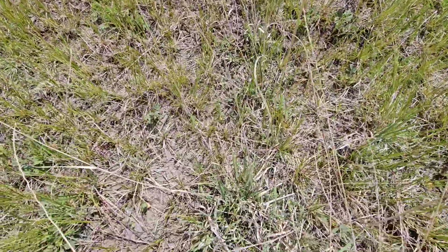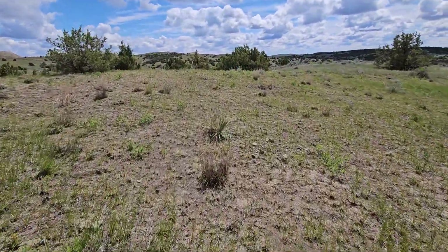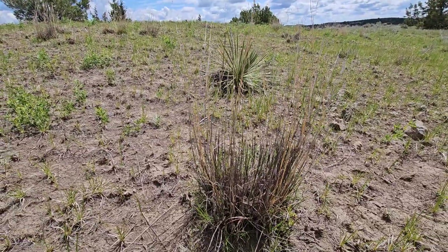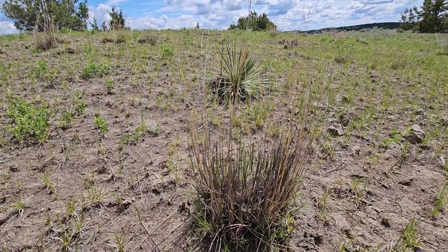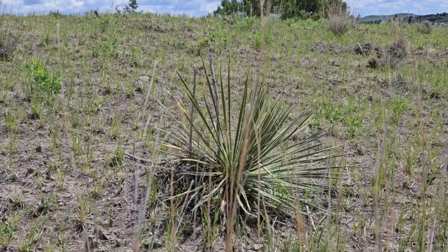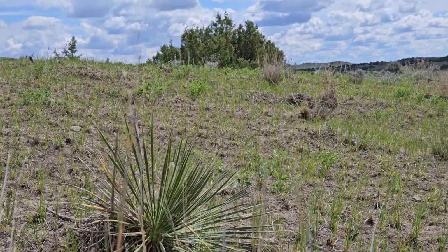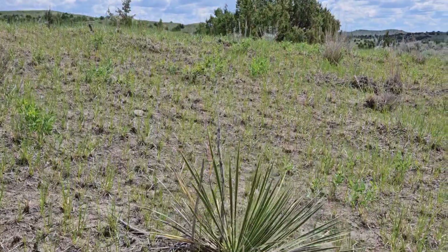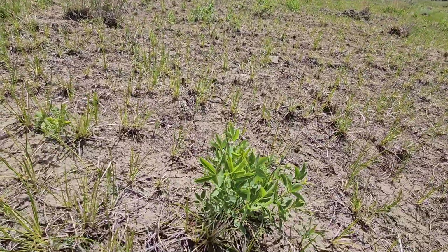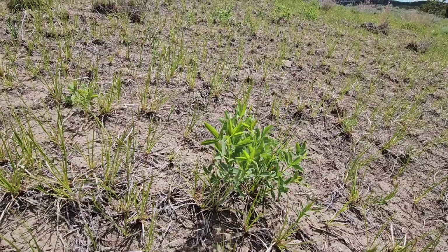Can you see that? That's what they call side oats grama — Bouteloua curtipendulum, I think it's called. A little botany here. This right here is little bluestem. It's indicative of sandy soil, just like this. Yucca glauca. I believe this is called thermopsis — got a yellow flower, hasn't started flowering yet.